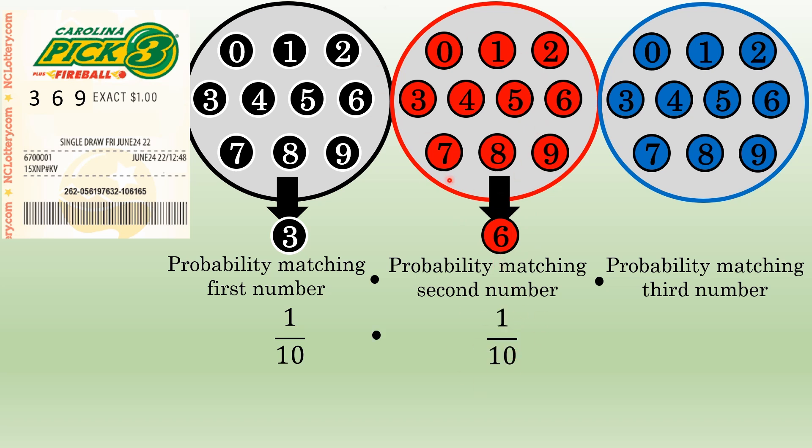There are ten total values, zero through nine. The probability of picking one of those ten — in this case six — is one in ten. You multiply that by the probability of matching the first number and the probability of drawing your number out of the third container, which is also one in ten.